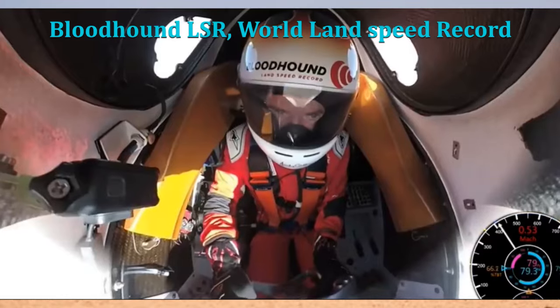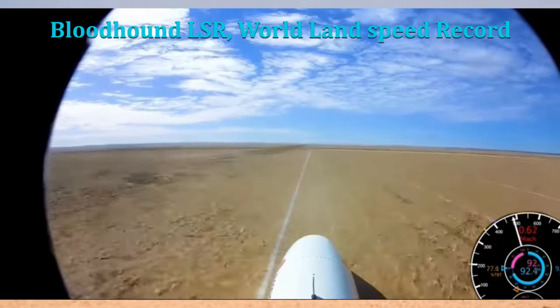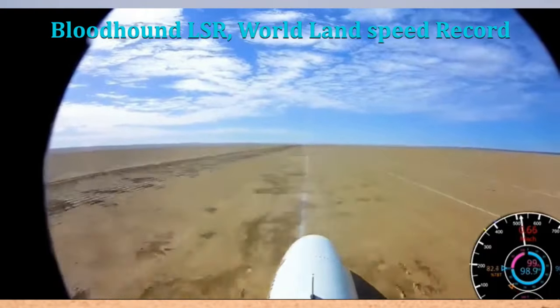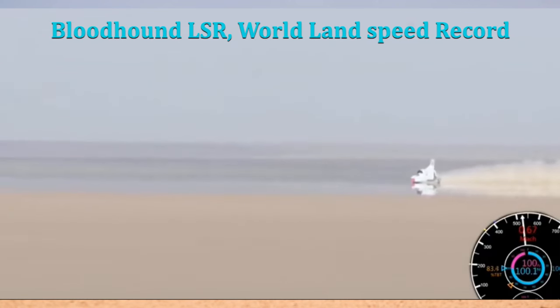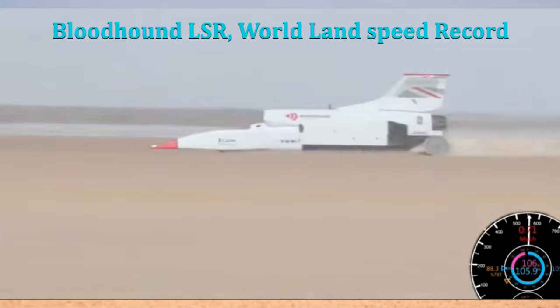The Bloodhound LSR is a truly remarkable car, and it is sure to capture the imagination of people for years to come. I hope that the project is successful and that the Bloodhound LSR is able to achieve its goal of becoming the fastest car in the world.